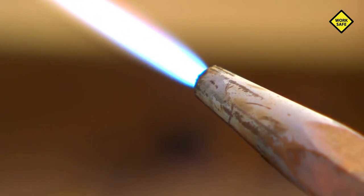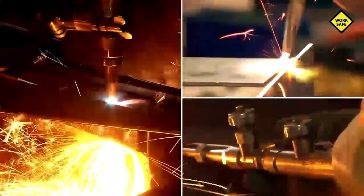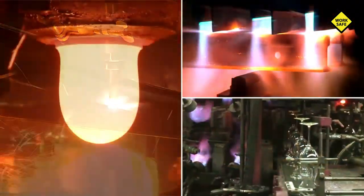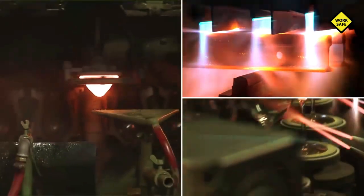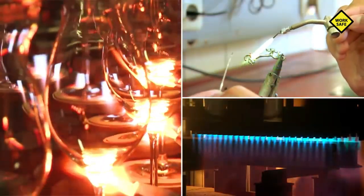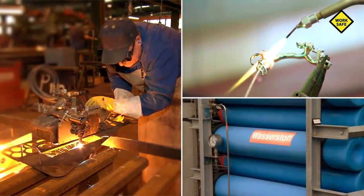Flammable gases and oxygen are indispensable in industrial applications. For example, for welding and cutting, for heating, forming, hardening or for surface treatment, as industrial and process gases in production and the laboratory, or in countless other applications.